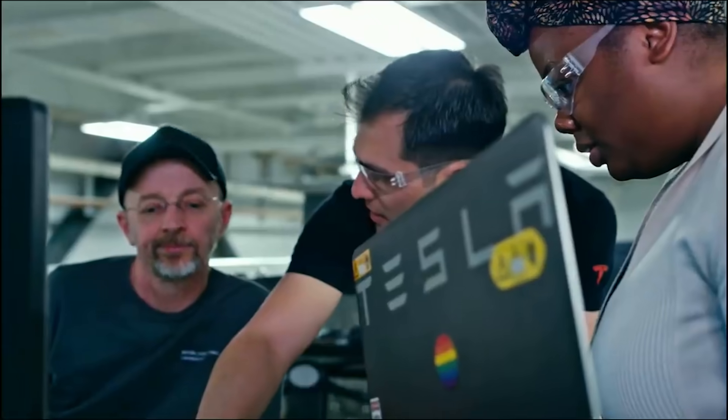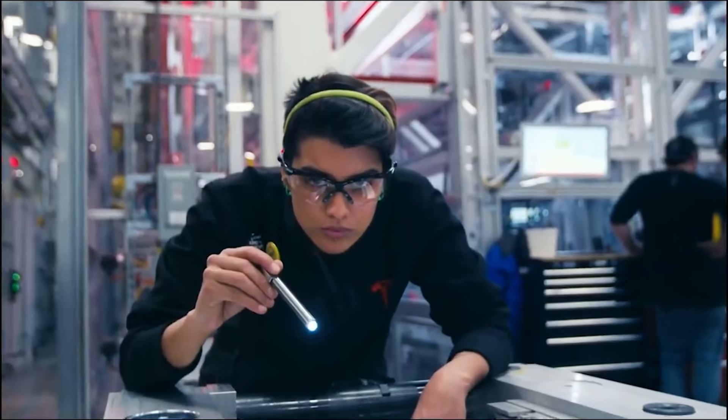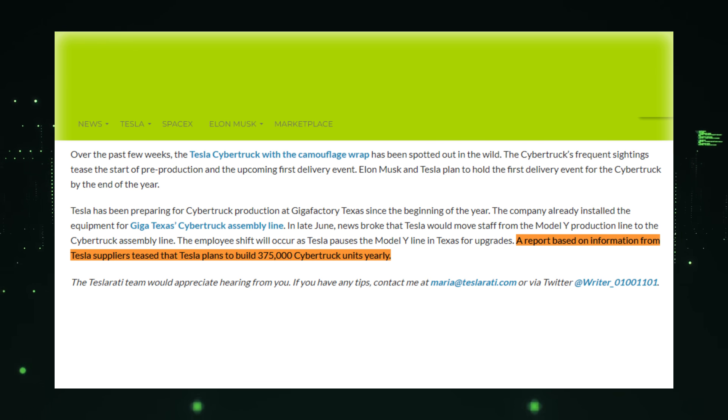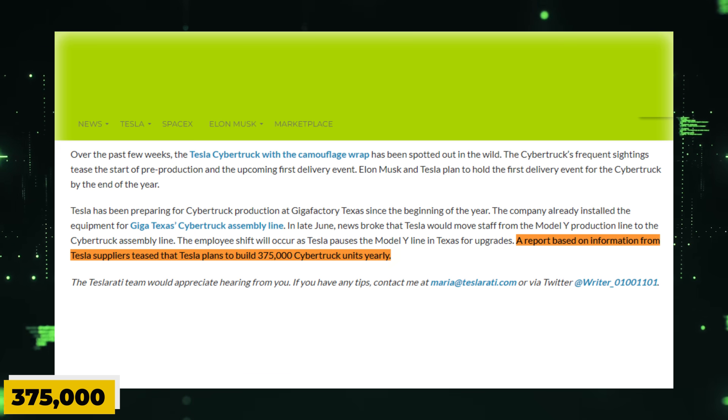This employee shift will occur alongside a temporary pause in Model Y production in Texas for necessary upgrades. Exciting reports based on information from Tesla suppliers have hinted at Tesla's ambitious plans to manufacture an impressive 375,000 Cybertruck units annually.